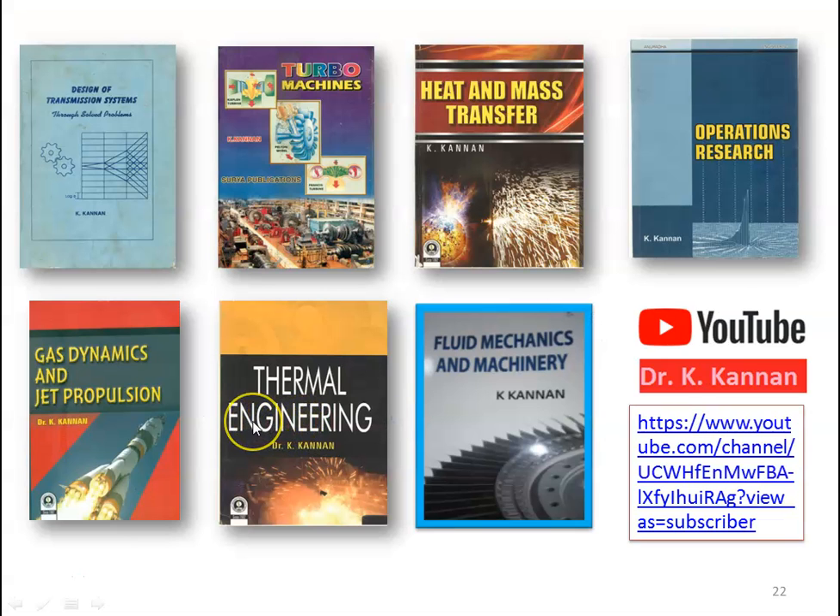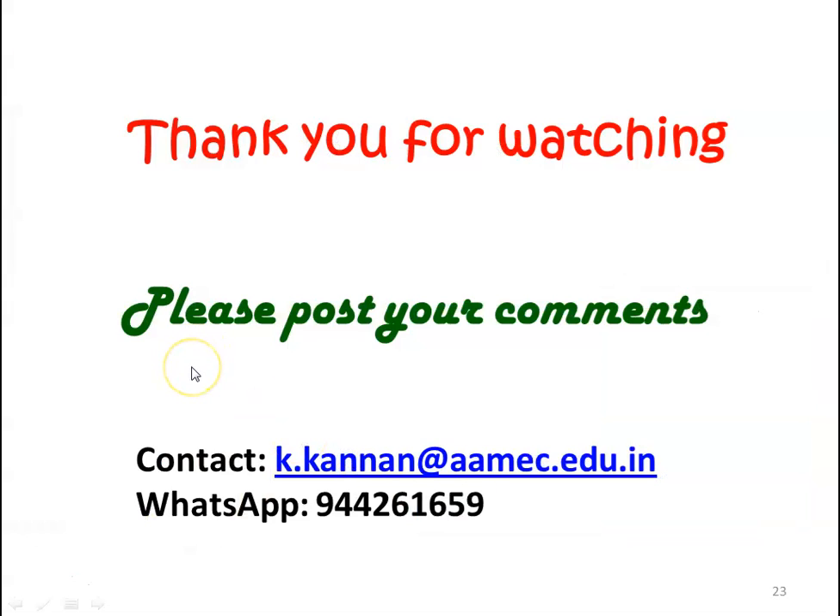So we stop here. These are all the books I have written in mechanical engineering subjects, and I upload video lectures of all subjects on the YouTube channel. Subscribe the channel and use the videos for your better learning. Thank you for watching. Please post your comments in the comments box. You can contact me through my email ID or WhatsApp number for any clarification on the subject. We will meet again with another lecture in the solution for UPSC Engineering Services Examination. Until then, bye.